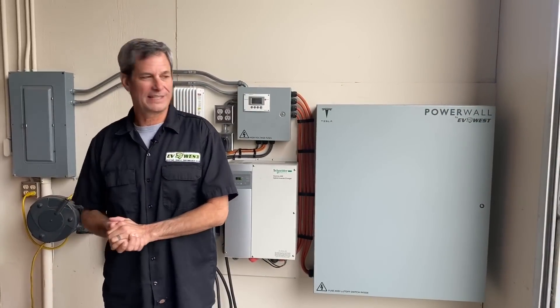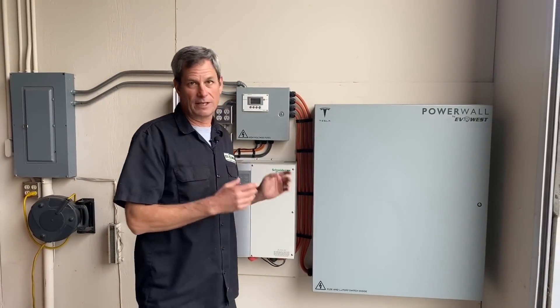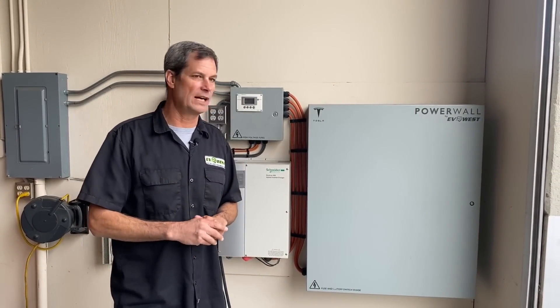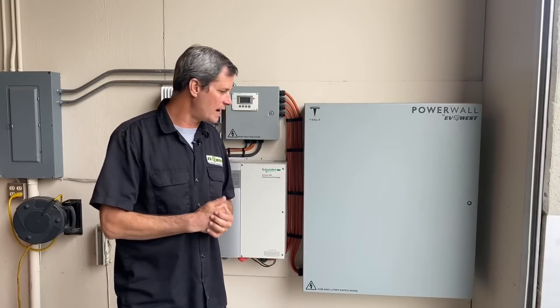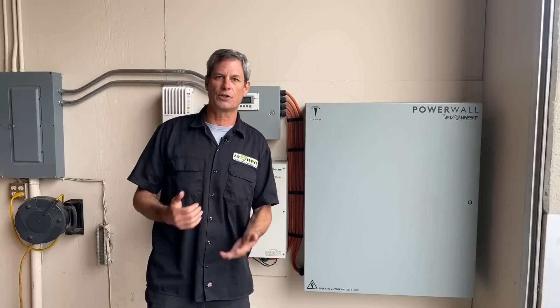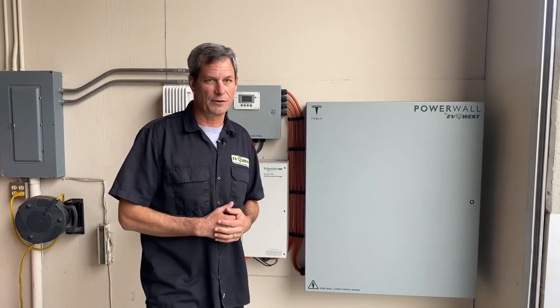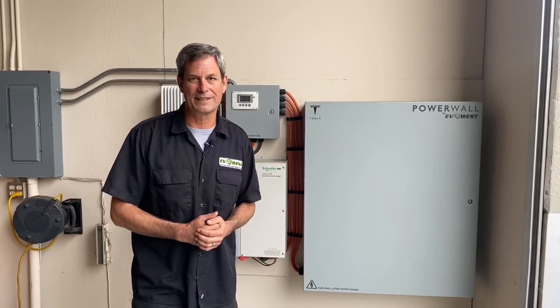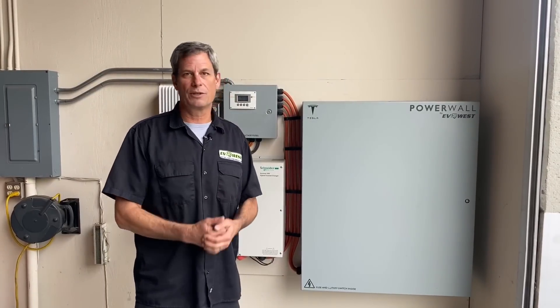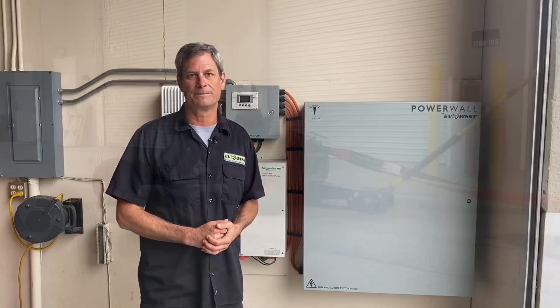That just about wraps it up for our Powerwall. We just wanted to share some details since we get a lot of questions about it — you can post them down below in the comments. From all of us at EV West, thank you for joining the EV Show. We had a great year and we're really looking forward to 2021. Enjoy your holidays and we'll see you next year.